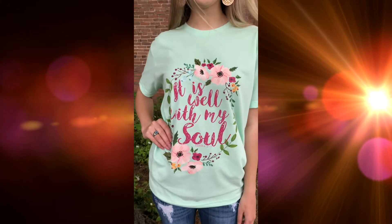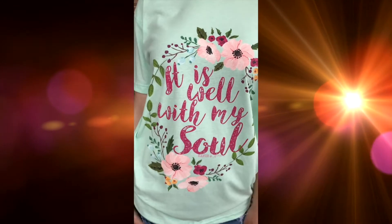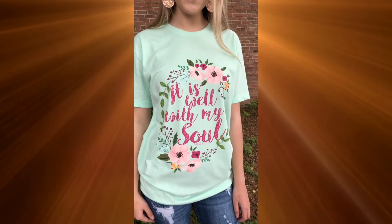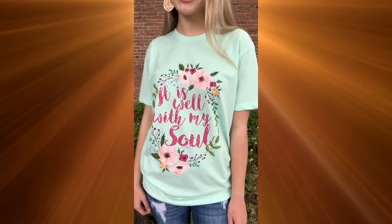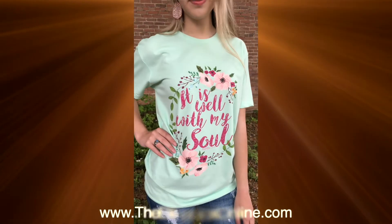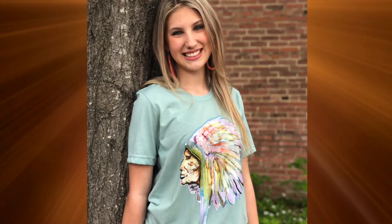Hey guys, Courtney and Maddie here, wanted to show you this brand new t-shirt from Ranch Swag — it is absolutely gorgeous. It says 'Well With My Soul,' and this is one of our Easter collection new graphic tees. This one does come small to 3XL and is running $29.99, so you can find this one on the website.